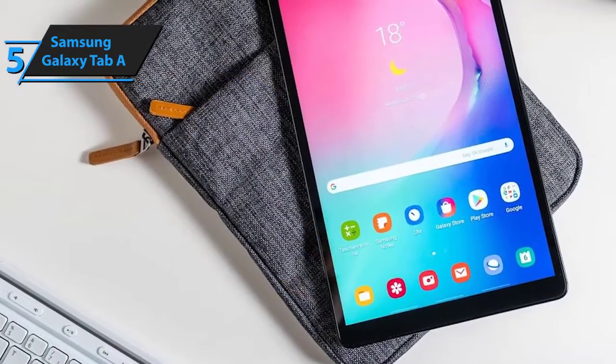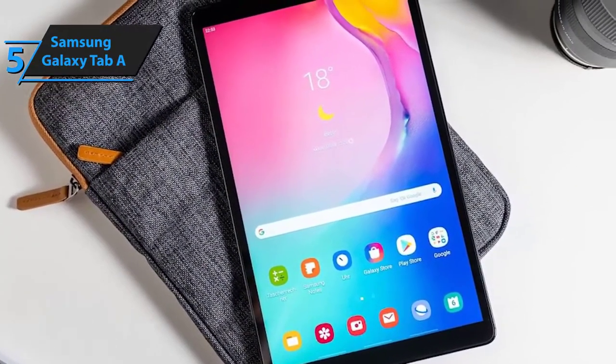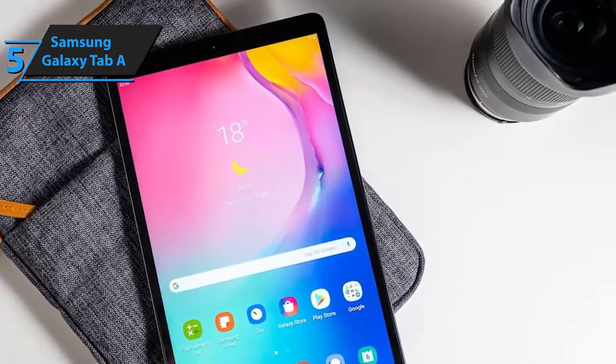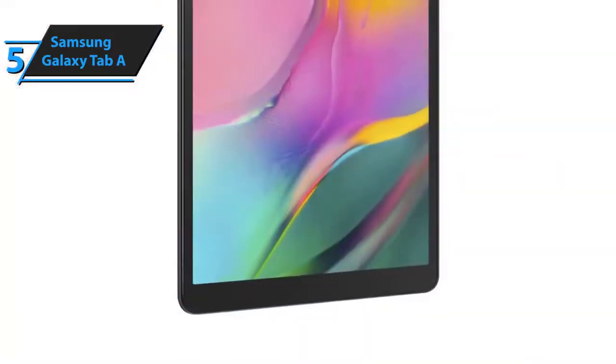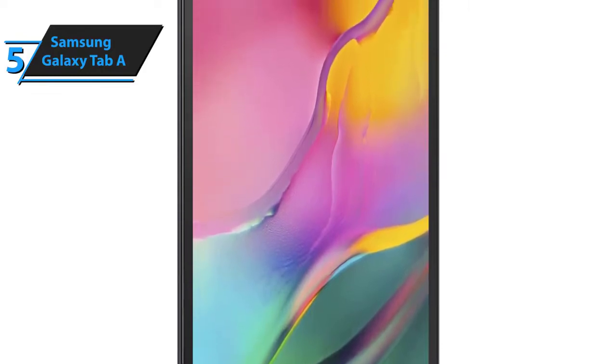First of all, it wouldn't hurt to say that the Samsung Galaxy Tab A is actually just a tad more expensive than a standard cheap budget tablet. However, the reason why it sits at first position in our review is that it offers premium wireless connectivity, an exceptional operating system, and a pair of superb built-in cameras.